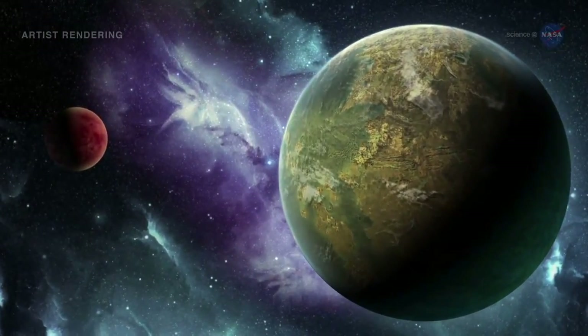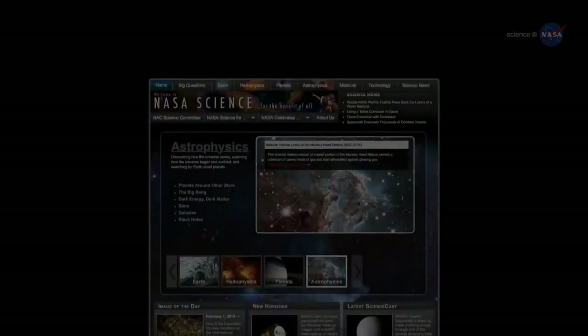How much longer before a new discovery shouts it out? For updates from the Planet Hunt, stay tuned to science.nasa.gov.